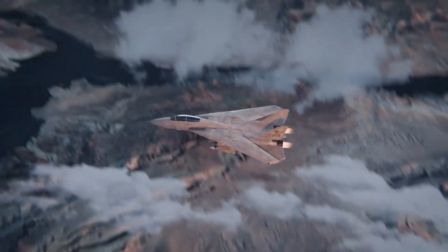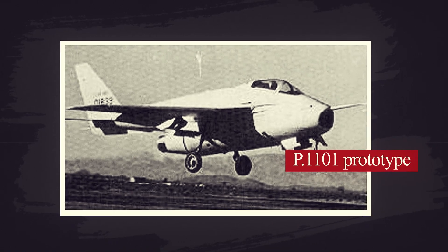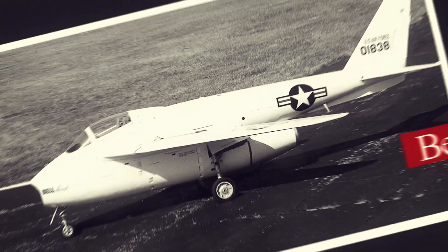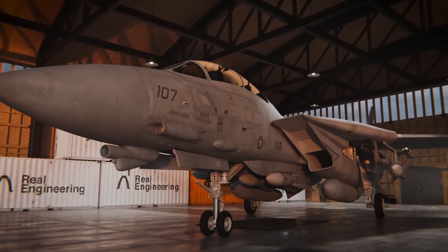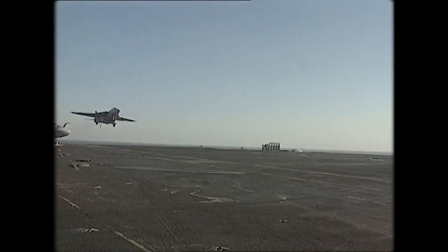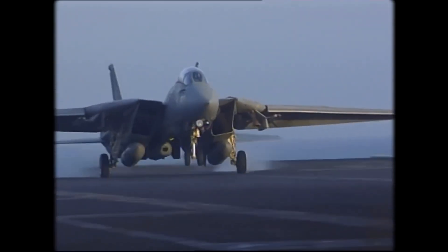The concept of swing wings wasn't new. During World War II, German engineers had theorised their advantages, producing the unfinished Messerschmitt P.1101 prototype. After the war, American engineers seized the design and later refined it with the Bell X-5 experimental aircraft. Yet it wasn't until the F-14 that this concept reached its full potential in a combat-ready plane. Grumman, the company behind the F-14, overcame immense challenges to make the swing-wing mechanism practical.